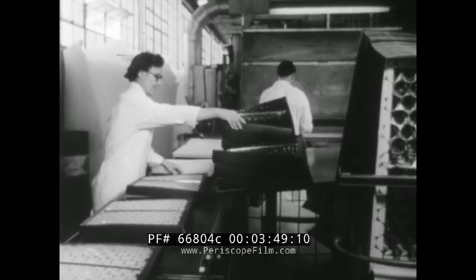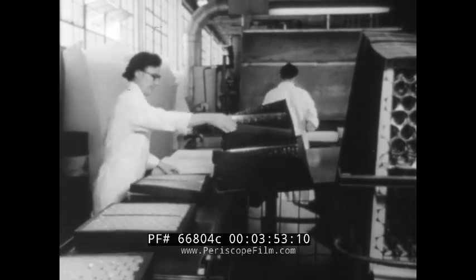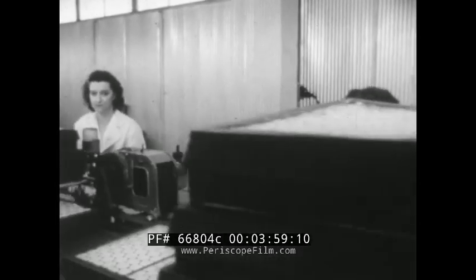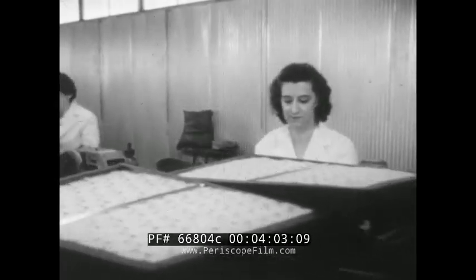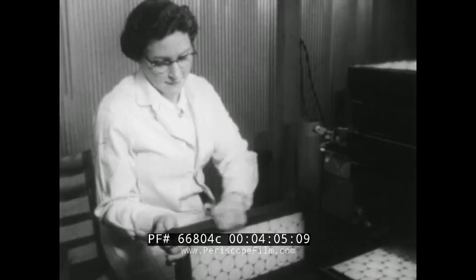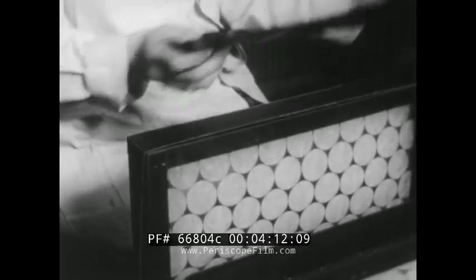Once an air filter has done its job, it cannot be cleaned for reuse — it must be thrown away. Disposable items must be inexpensive if they are to find a market. These people, with their advanced production techniques and utilization of materials which, though of the best quality, would otherwise be waste, are making clean air as easy to attain as clean food and clean water.